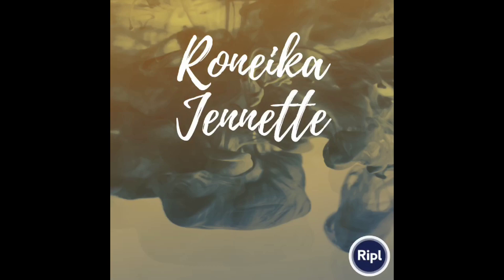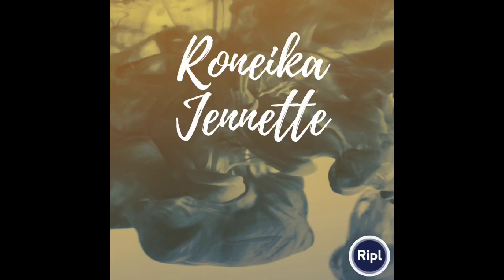Hi everybody, this is your girl Renika Jeanette. Make sure to hit that subscribe button and subscribe to my channel, and give this video a thumbs up. Thanks for watching.